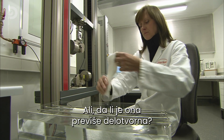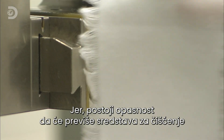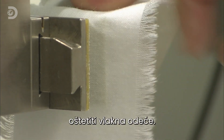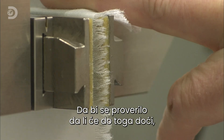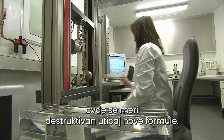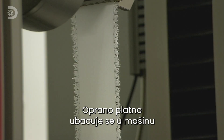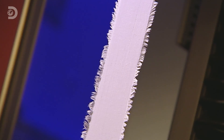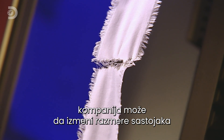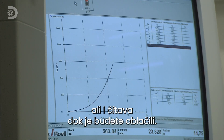The next question: is it too efficient? The danger is that too many cleaning agents will damage the fibres of our clothes. To ensure this doesn't happen, the destructive effects of the new formula are measured. A washed sample is loaded in and the machine then stretches it to breaking point. By analysing the results, the company can adjust the ingredients to ensure that your clothes will be clean, but won't fall apart when you put them on.